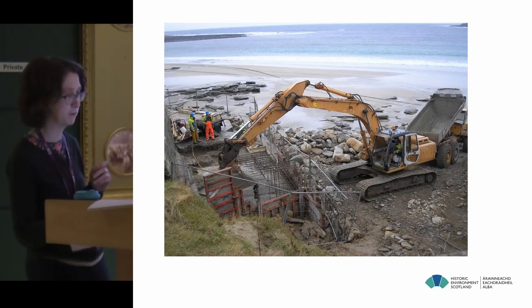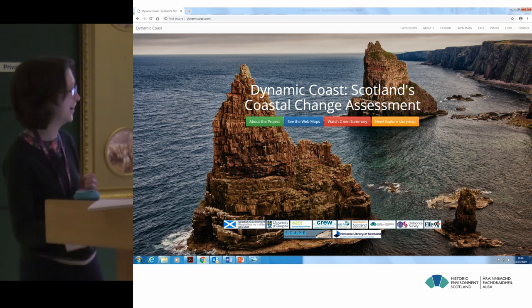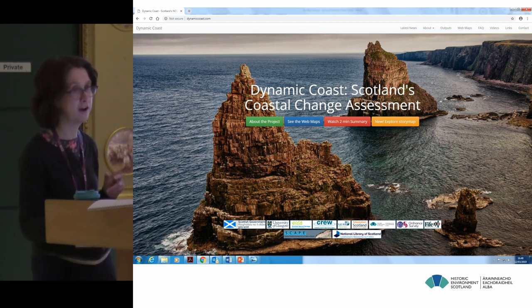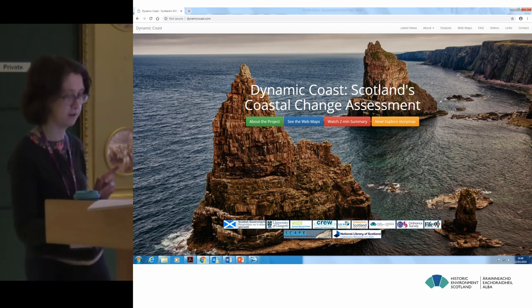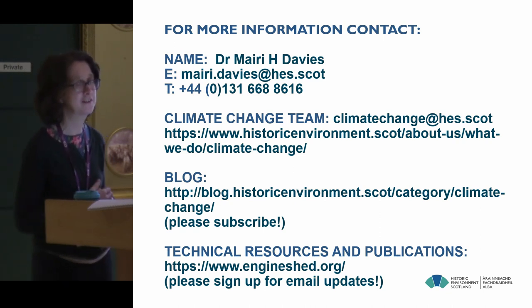So that's a speedy run through of a few projects — there are more. Dynamic Coast is definitely worth your while, and it's also now on Twitter. There's actually an animation of the Scarabrae data just being uploaded to YouTube very recently, so I'd commend that to you as well. Those are my contact details, so if anybody wants to talk to me about any of those projects, please just let me know at some time today.